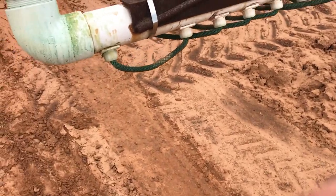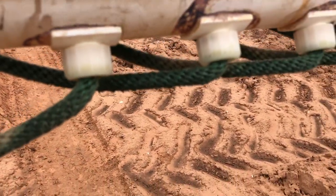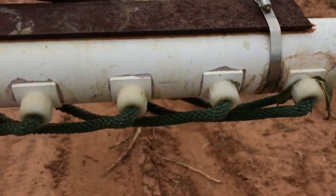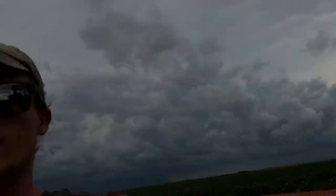Then it has these ropes that soak up the chemical. You put a very strong chemical in there.